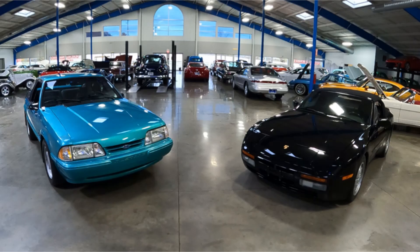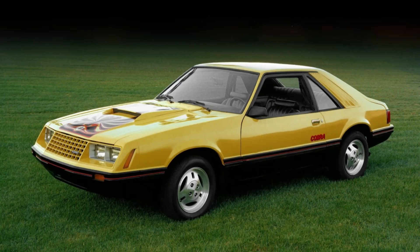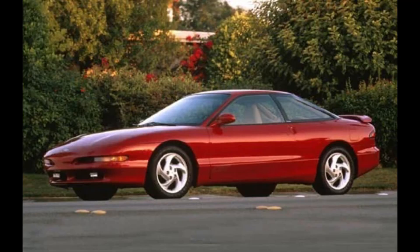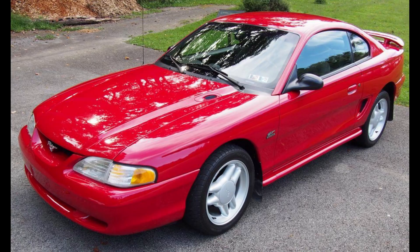Before diving in deep on both of these cars, a bit of an overview. Starting with the Ford Mustang: this era is often referred to as the Fox Body Mustang, after the platform it's built on. Ford produced the Fox Body Mustang from 1979 to 1993. It was replaced with the SN95 Mustang.